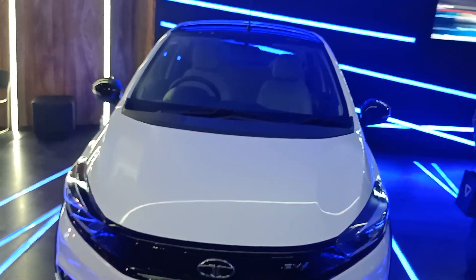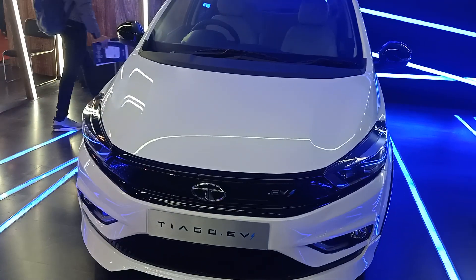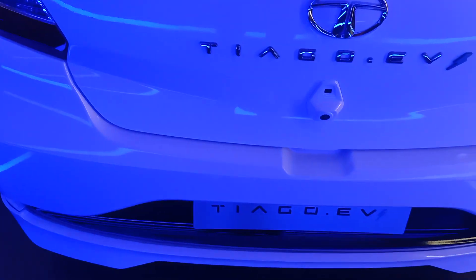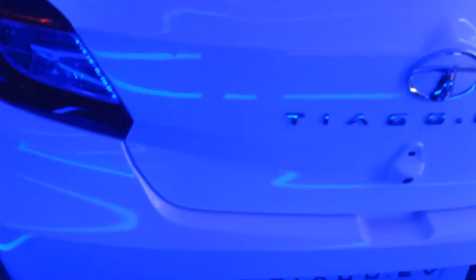There is some finishing in it, but otherwise it is very similar to the Tiago EV which they are going to launch. Look at the back profile of this car — it is decent, pretty good.